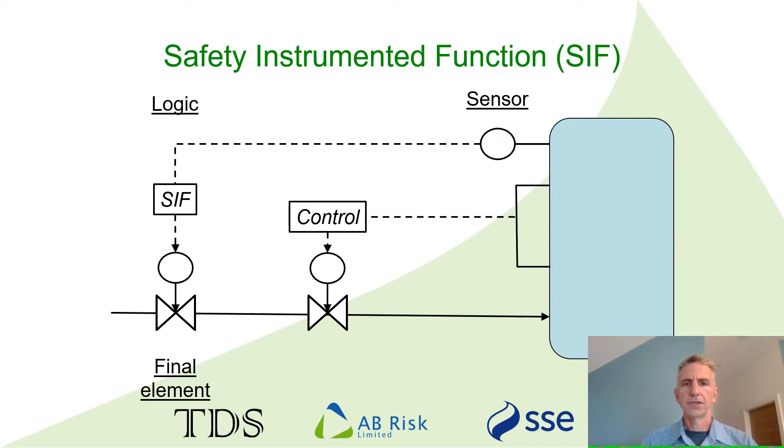I'm sure that you know what a safety instrumented function is. It is often our last line of defence when our control of a process is lost. A SIF is made up of sensors that sense the process, some logic that decides if the process is outside of where we want it to be, and a final element that takes action to protect people, the environment and assets by avoiding a hazard being realised. We really don't want to rely on a SIF, but if we get to the point where it's needed, we really do want it to work.